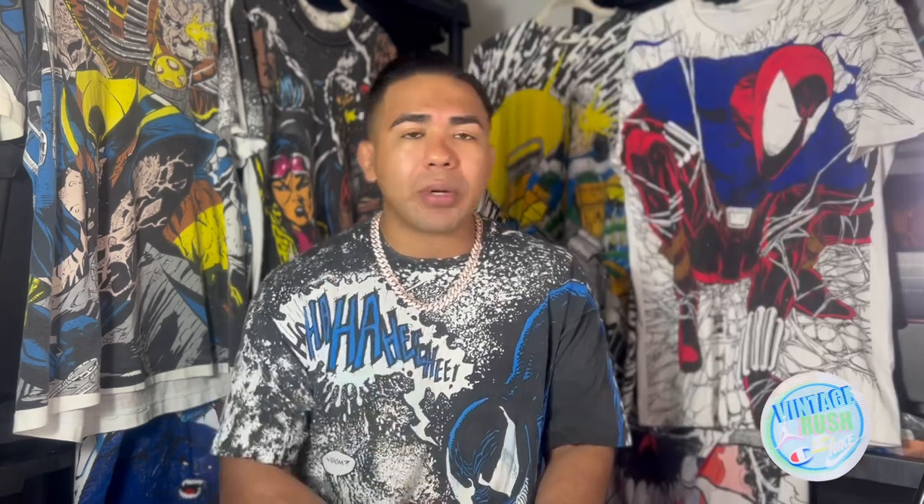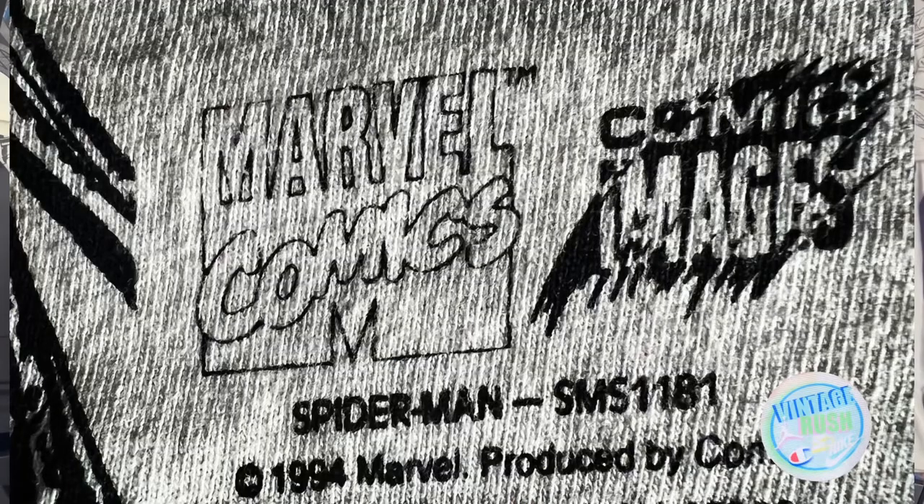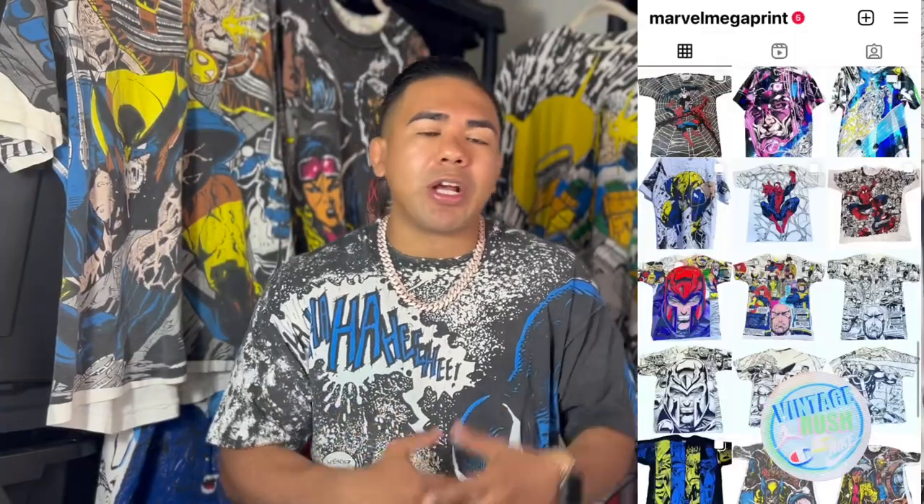But when you look at these shirts, some of them, there are less than five in existence. I know shirts where there are about two known among collectors. The most that I think is even out there might be around 50 — and that is a crazy generous number — and I'm talking about just for one print. Comic Images is the company that produced these amazing works of art, the Marvel Mega Print. They also produced smaller print sizes, and there's a huge collector market for them as well.